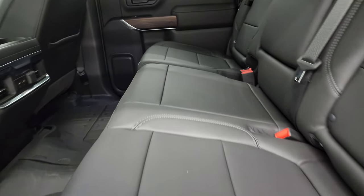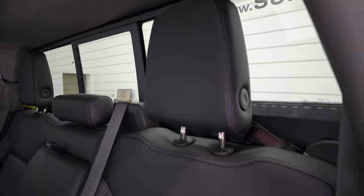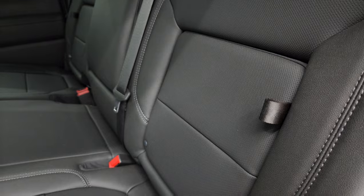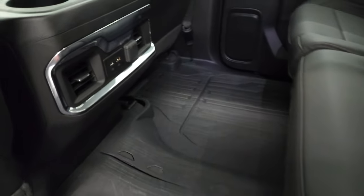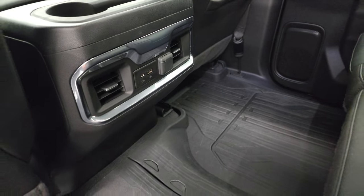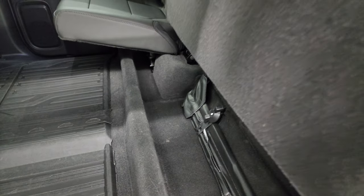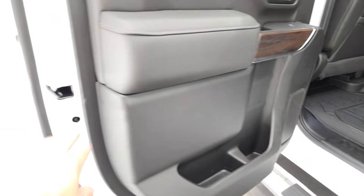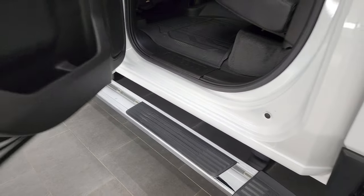Back seats are just as clean as the front seats — no rips or tears back here. It does have the LATCH child safety system for car seats, and the power sliding rear window with built-in rear defrost. You get a little bit of storage behind each one of these back seats, and the floor is pretty nice and flat. You do get a USB, USB-C, and a 12-volt power point back here. These seats fold up for storage underneath, and you get the wood grain trim on the doors. Child safety locks on the back doors, and the bottoms of the doors all look really good.